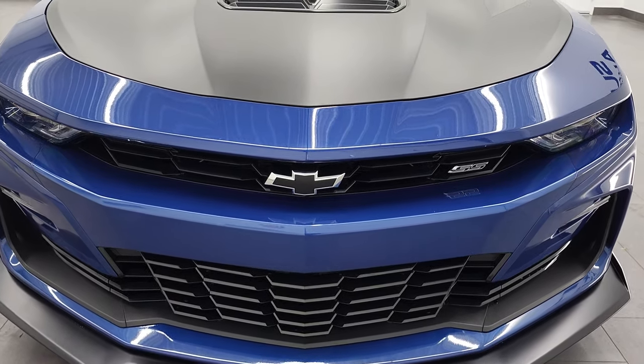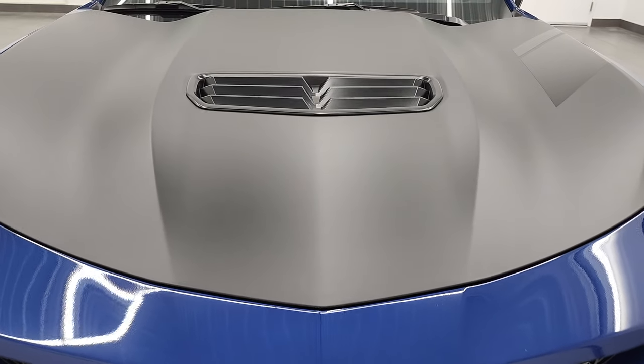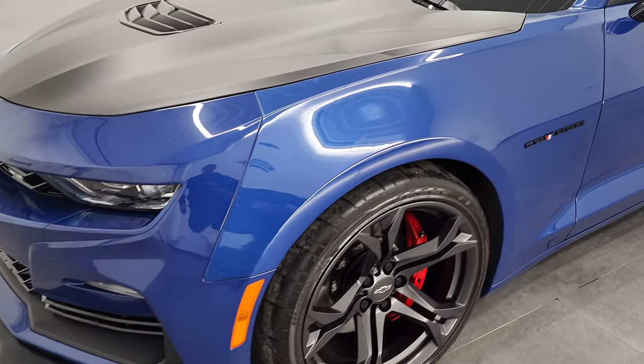We're going to go all the way around, inside, in the trunk, start it up, and take a look under the hood in this video. Riverside Blue Metallic is the color, and we shoot all of our videos in 4K.